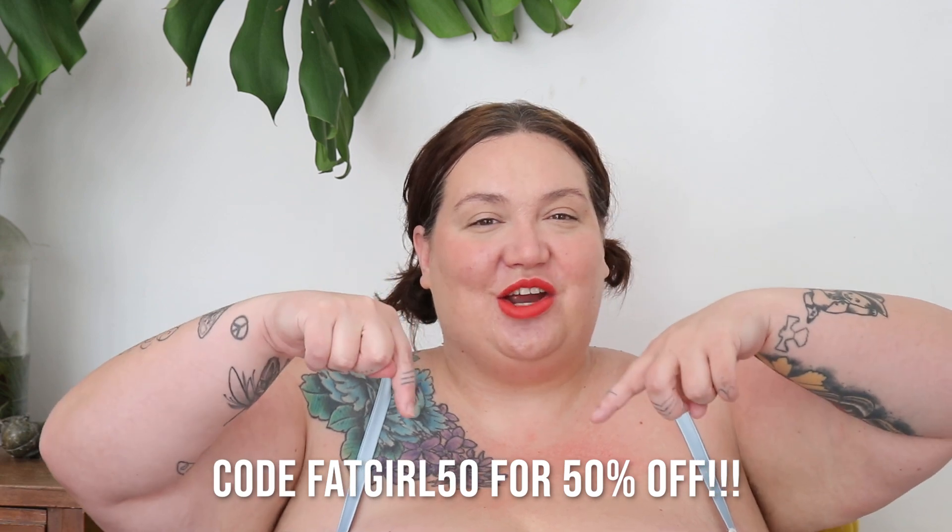Hi, my name is Carissa. This is the Fat Girl Flow channel and today we are doing a Parade haul. I am currently wearing one of the items I got from Parade — it's a corset. I've never sat in a corset before, so I figured I'd keep it on while filming to see if it's something I would actually wear under my clothing. This is the first time Parade has been on my body, so I'm excited to share it with you. I'll link every item in the description box below and you can get a discount with the code listed on screen.